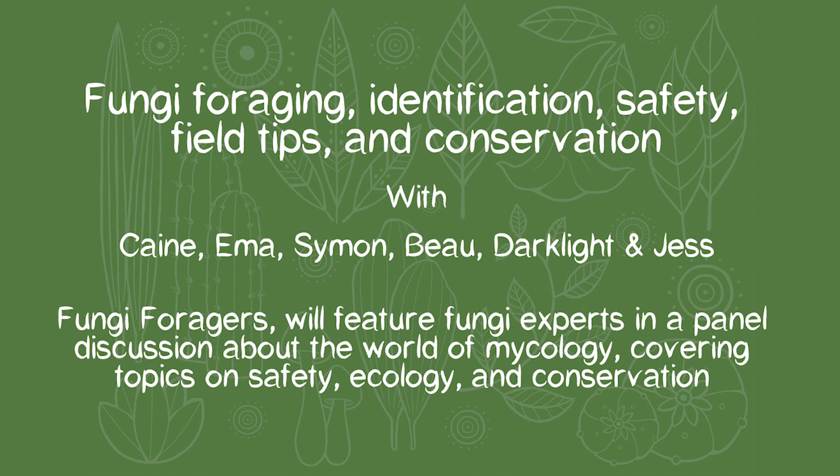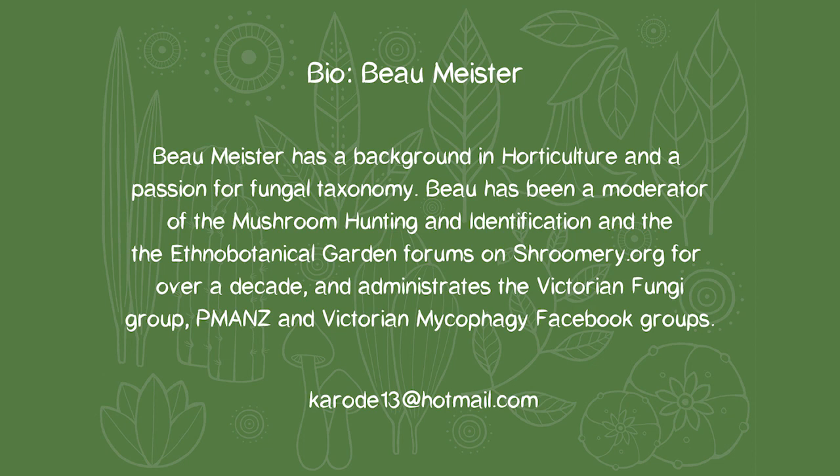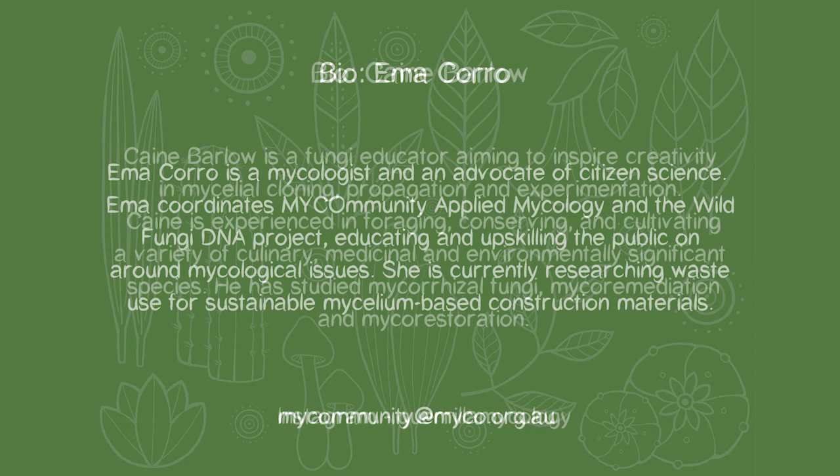Hi, I'm Jess, your panel facilitator for this evening. I'm here with Cain, Emma, Beau, Simon and Darklight — all super invested fungus fanatics. With the current mushroom season already underway, tonight we're going to talk about foraging and field trips, from the legalities to field hygiene, safety, conservation and homegrown science. With an ever-growing Australian mushroom-minded community and not a huge amount known about Australian fungi, there is a lot to think about, be inspired by, and be respectful of.